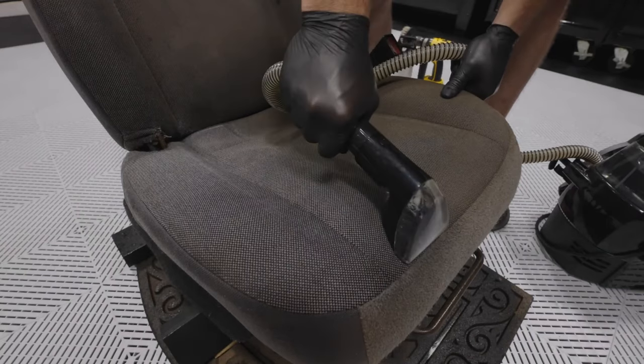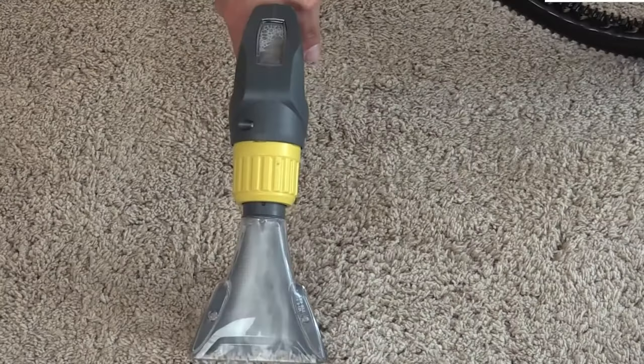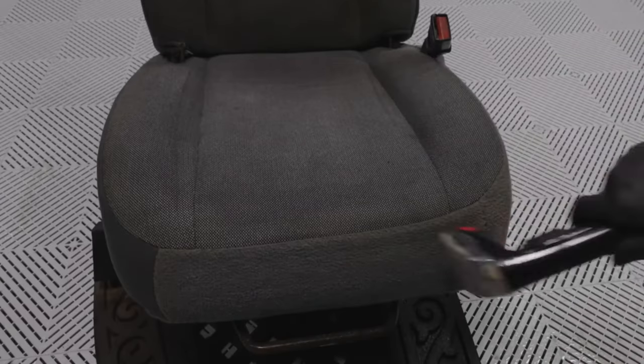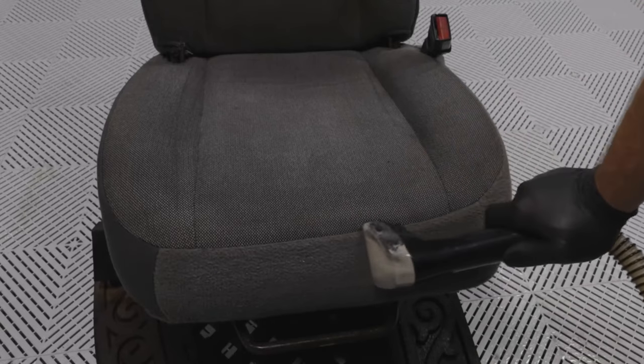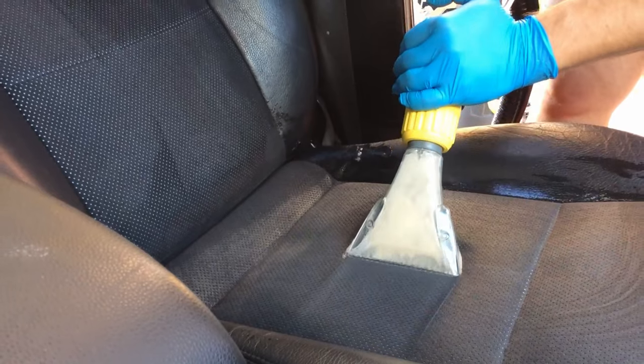Washing vacuums are well suited for deep cleaning textile fabrics but also for hard and smooth floors. They are often lumped in with wet/dry vacuums, although there is a distinctive difference between them. Wet/dry vacuums only suck up liquids or wet dirt in addition to dry dirt and dust — they lack the spray nozzle typical of washing vacuums.